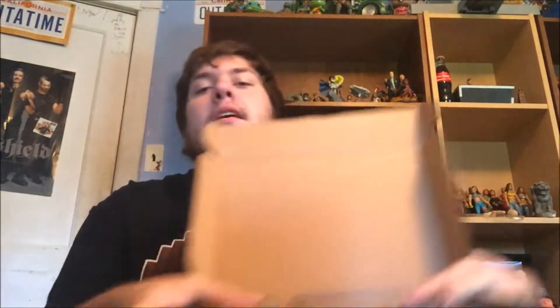Dustin from Stranger Things — I hope I get that. I don't know anything about this box except that that's possibly in it. Hopefully there's more Stranger Things items; I really like that show. I open it and you see all that — I'm just gonna go in blind.